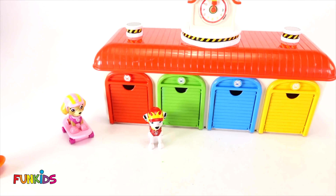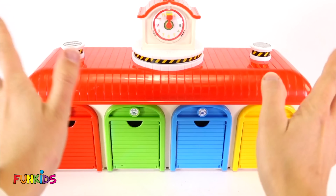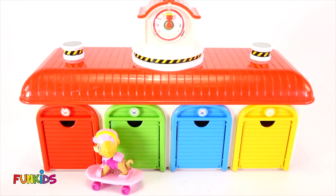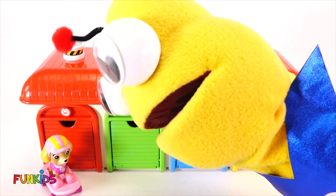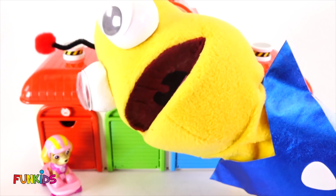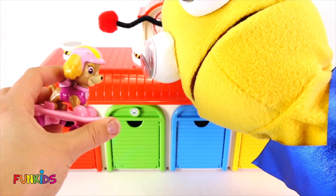That was fun giving Skye lots of food. Now let's see what's going to happen next. Take this gumball and put it in the garage. Okay. Now let me do some magic. Bam, bam, bam! Hi guys, look — here comes Skye. Woohoo!